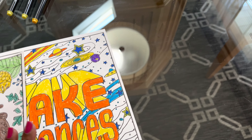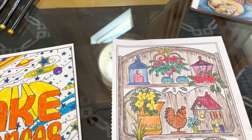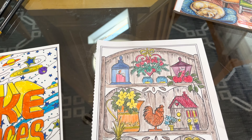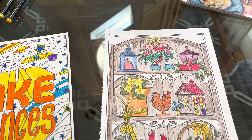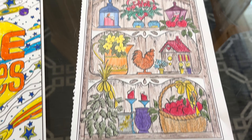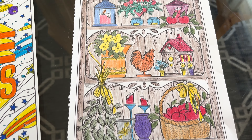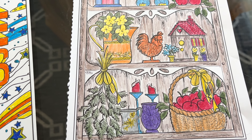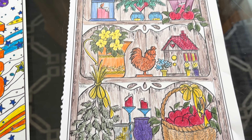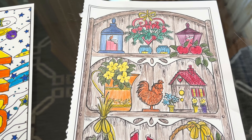And the third one — I think I told you all about this last week — they have the home books, so this one would come out of the home book. It's what they call a cupboard, and it has the apples, candle holders, a little rooster, and a little bird house.